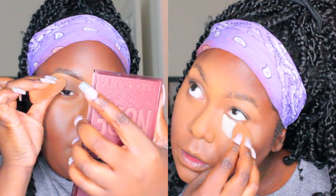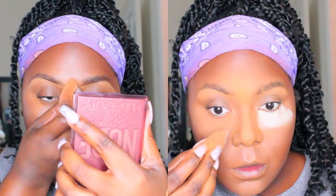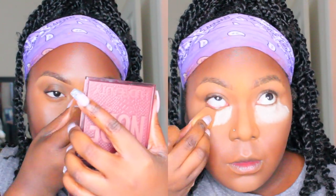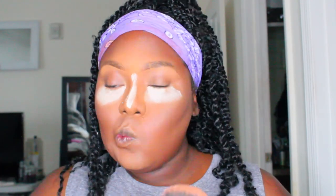Once I've set the highlighted areas with the translucent powder, I'm going back in with the Laura Mercier Translucent Powder. This one is white and it helps me get a more highlighted look to my makeup. Then I'm using a pressed powder by Zuri — their Flawless Pressed Powder in the same color as my skin complexion — just to make sure all of the complexion products come together and look nice and natural.